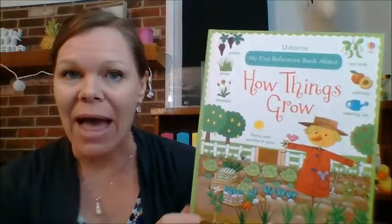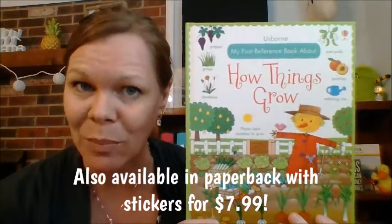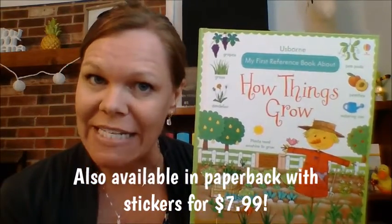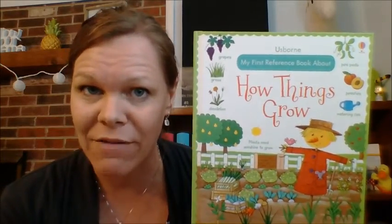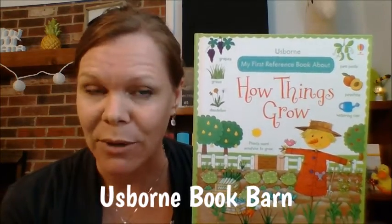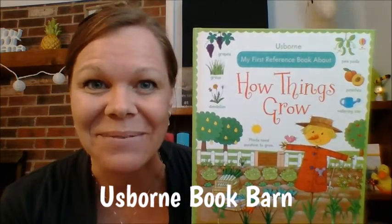So it's so much fun. My First Reference Book About How Things Grow, $9.99. You can get yours at usbornebookbarn.com. And don't forget to like my Facebook page, Usborne Book Barn, and check out lots more great videos on my YouTube channel — just search for Usborne Book Barn. Thanks so much. Have a great day.